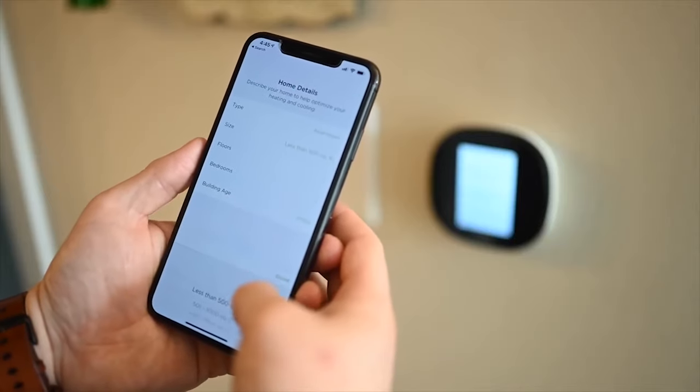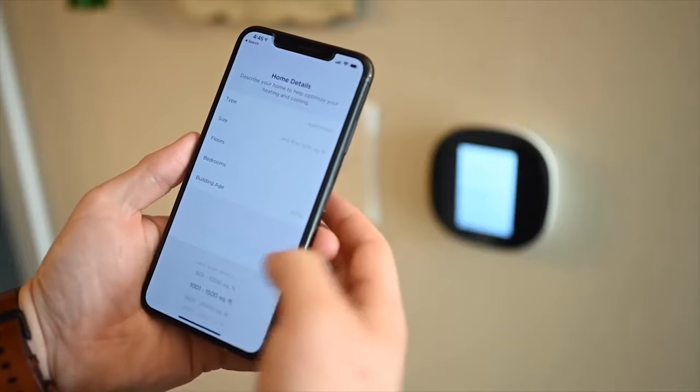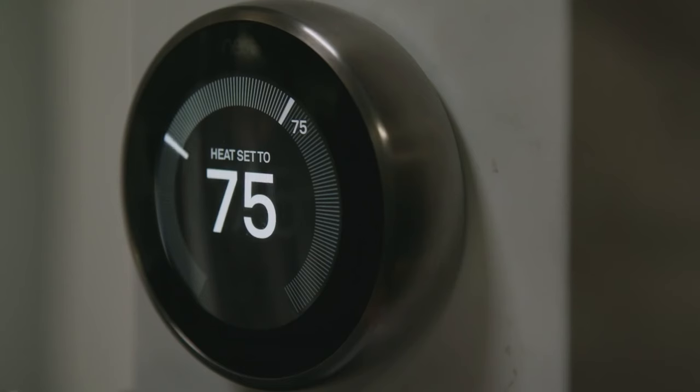Smart thermostats are designed to do all the work for you. They help you keep your home comfortable at an affordable cost. They also connect to your home's Wi-Fi network to allow you to control them remotely from anywhere via a mobile app. What's more, you can also connect them with voice assistants such as Amazon Alexa and Google Assistant to control them by voice.